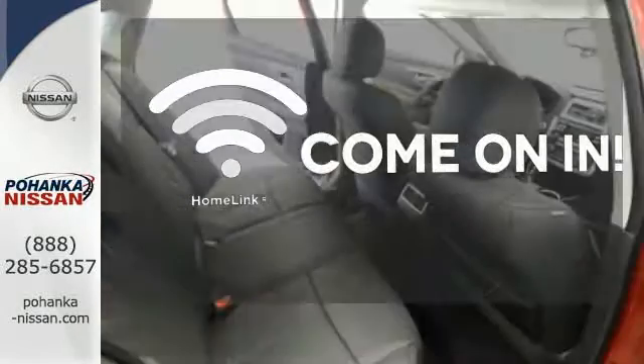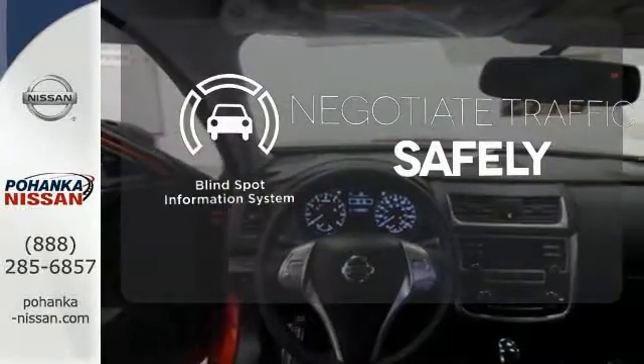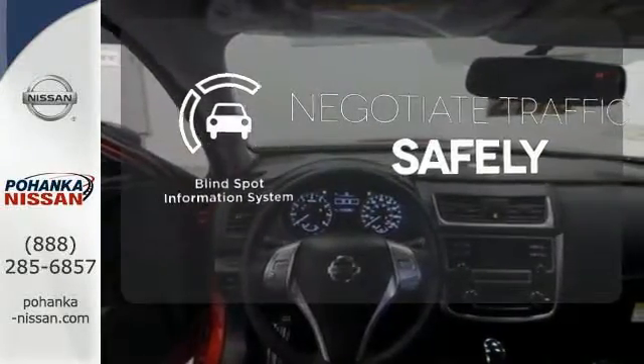Doors open and your path is well lit with Homelink. Safety comes from being aware of your surroundings, and for that, the blind spot indicator can't be beat.